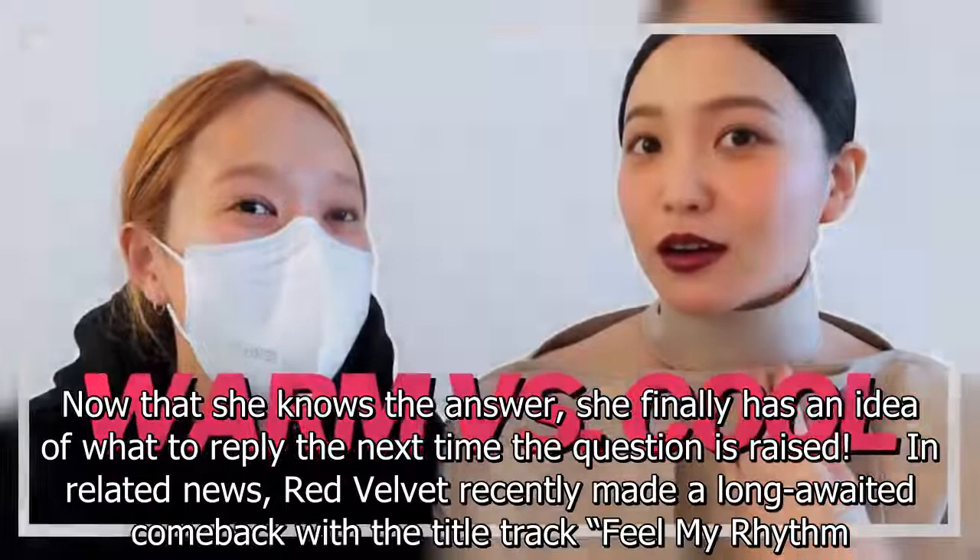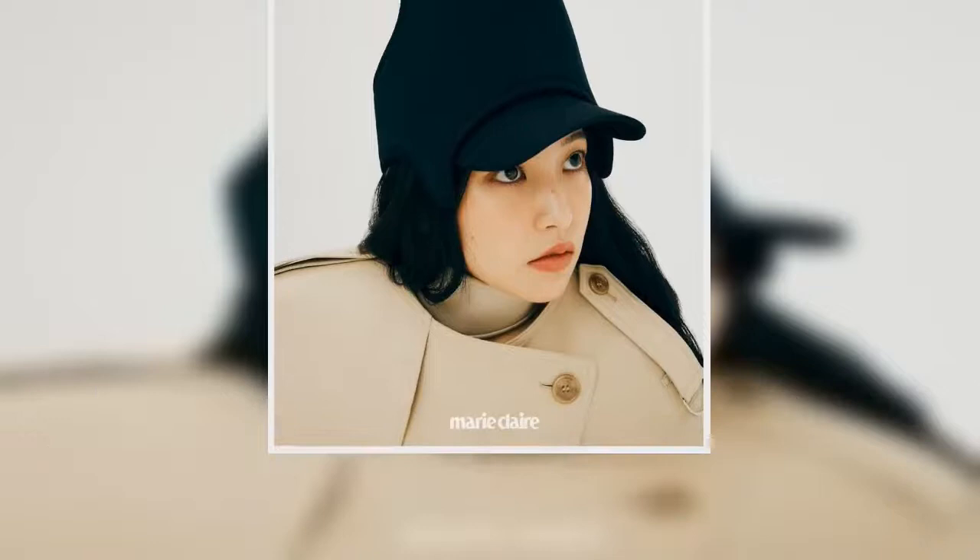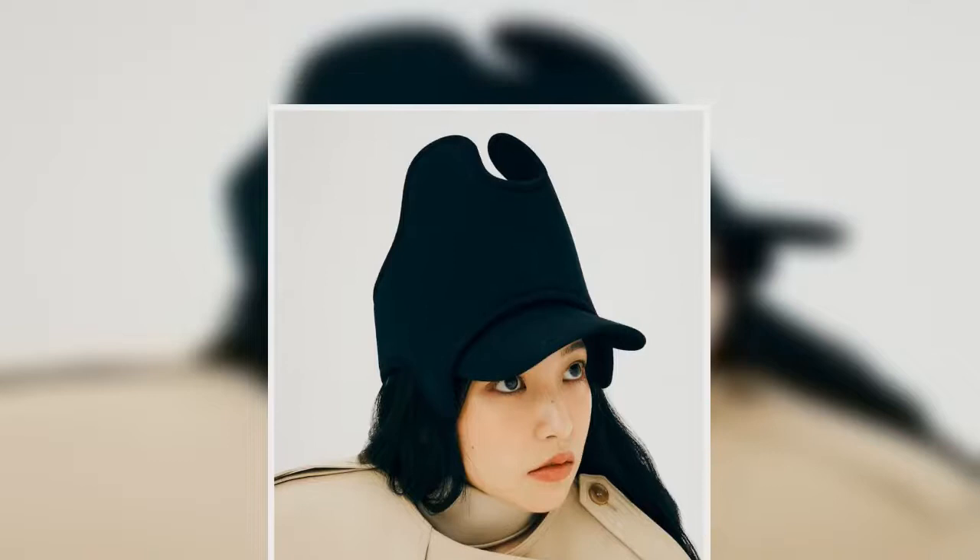In related news, Red Velvet recently made a long-awaited comeback with the title track 'Feel My Rhythm.' Find out what choreography was added at the last minute in the article below.